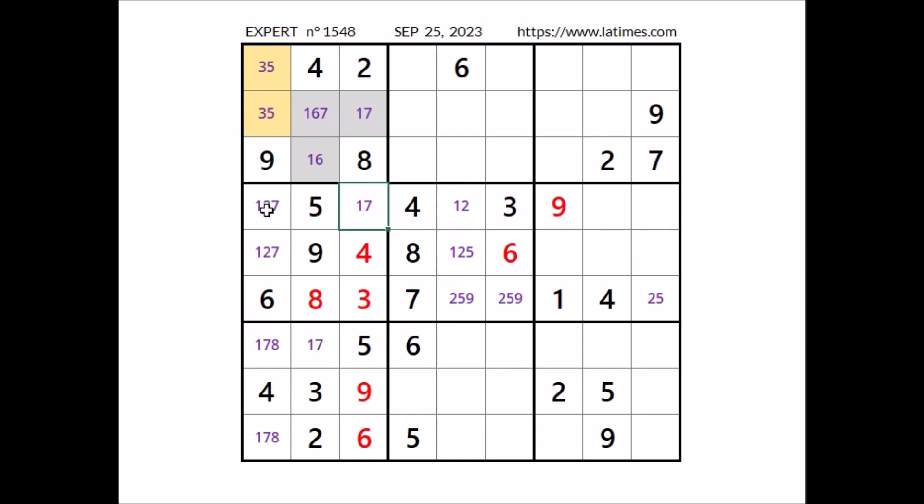We have 1 and 2 here, 1 and 7 here, 1, 2 and 7 — we have a triple in the row. In these three places the numbers 1, 2 and 7. Number 7 is in one of these two places; these two places belong to this sector, so in this other place 7 cannot go — 1 and 2 are the options.